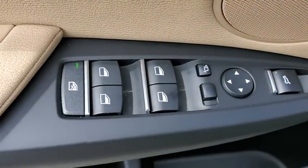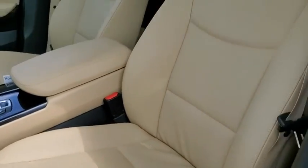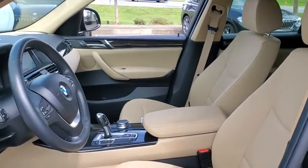Fog lights, security system, power windows, electronic stability control, rear window defroster, trip computer, CD player, remote keyless entry, panic alarm.